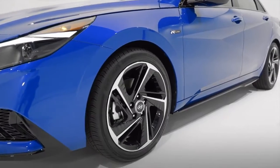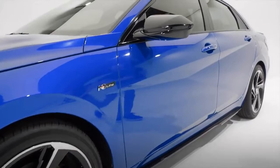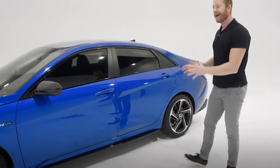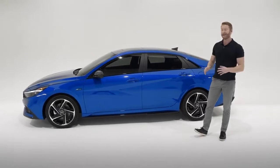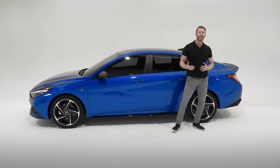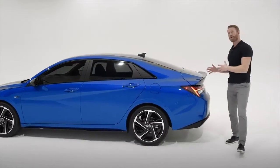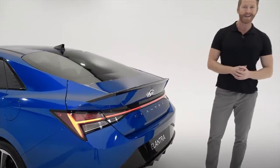It also features bigger racing-inspired arrow-shaped air curtains that support aerodynamic performance and engine cooling. On the side you're going to get 18-inch alloy wheels, gloss black side mirrors that are also heated, and a bold angular side panel look that supports that forward-motion aesthetic, accented with gloss black side skirts and window trims adding an element of modern sophistication.